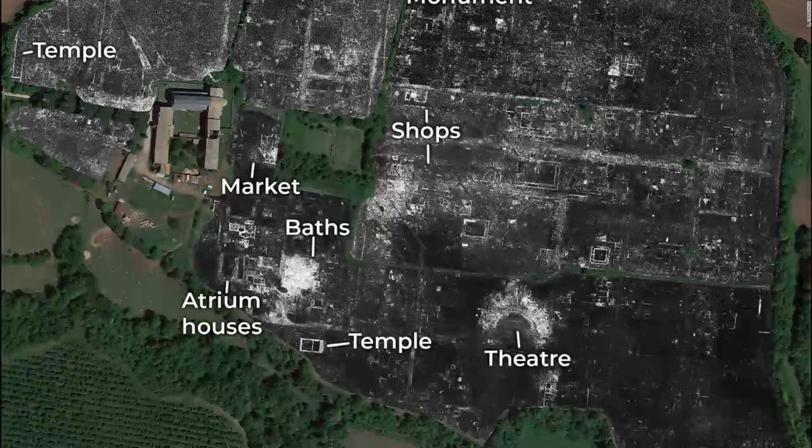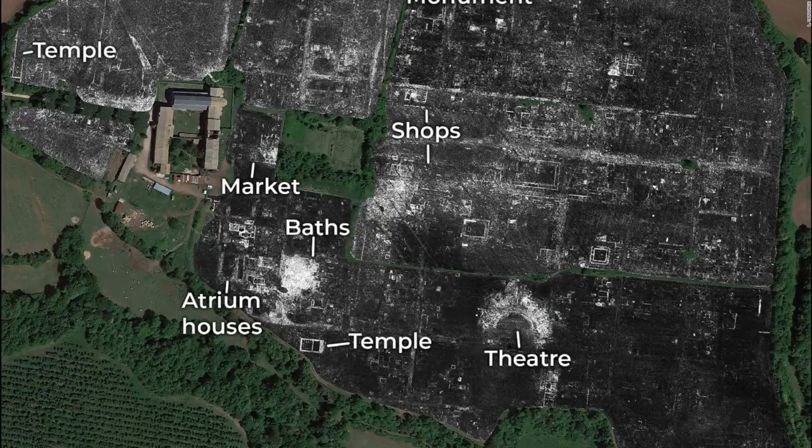"The astonishing level of detail which we have achieved at Falerii Novi, and the surprising features that ground-penetrating radar has revealed, suggest that this type of survey could transform the way archaeologists investigate urban sites as total entities," said Martin Millett, study author and Lawrence Professor of Classical Archaeology from the University of Cambridge's Faculty of Classics, in a statement.